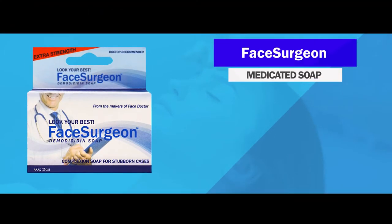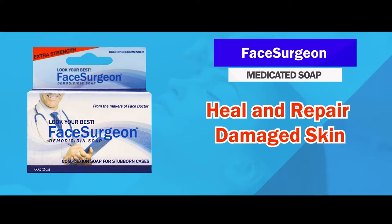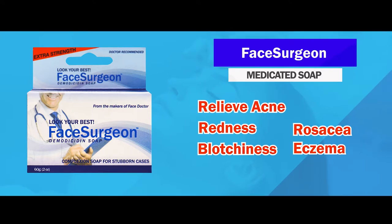Face Surgeon Medicated Soap is specially formulated with natural plant extracts to restore healthy skin, heal and repair damage, and relieve acne, redness, blotchiness, rosacea, eczema, and other related conditions.